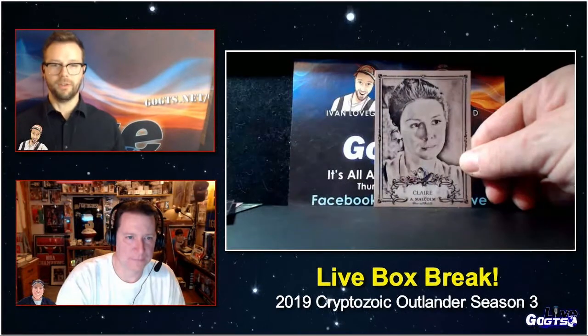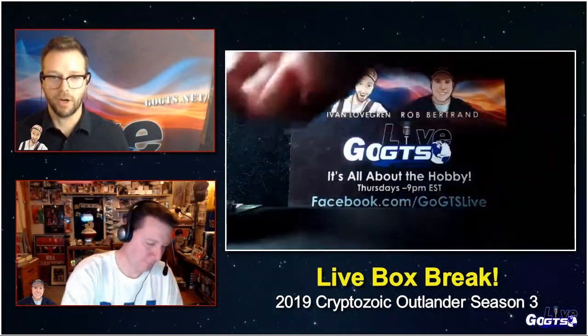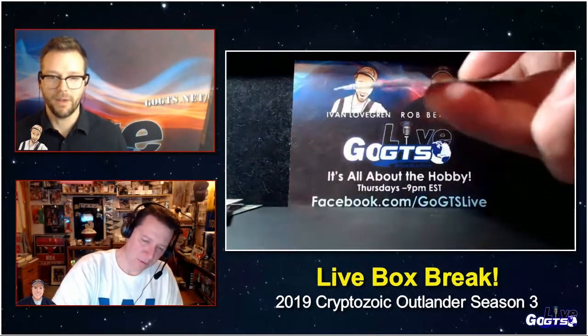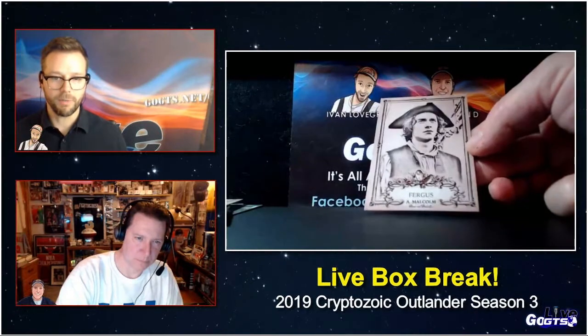Like Luka Doncic to his sponsors, GoGTS.net is the place to get all of your information on cards, trading card news, hobby news. Cryptozoic steps up their game with their sell sheets now, and they're starting to put in so much more unique content.